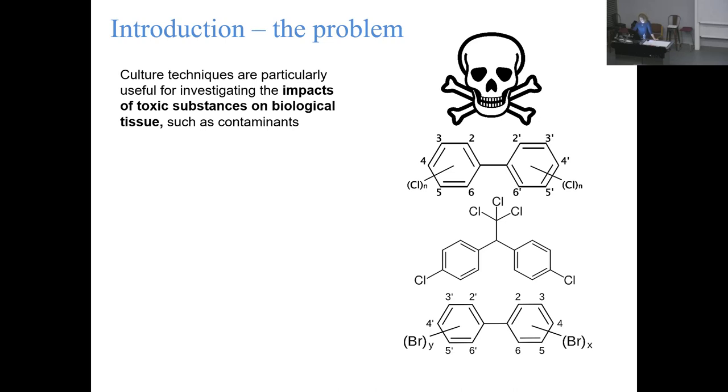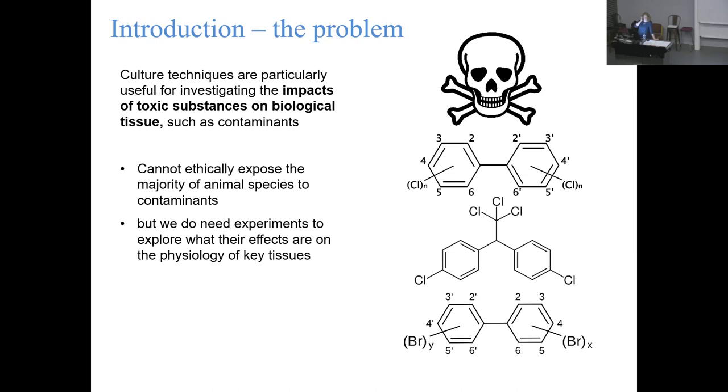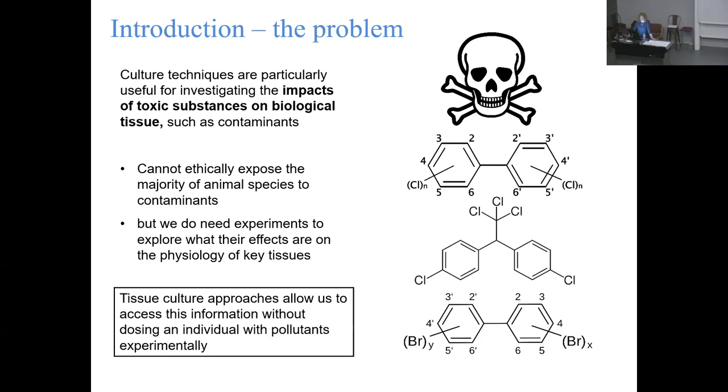Ethically, we cannot expose animals to high concentrations of these substances - it's just not okay. But we do need experiments to actually document the effects these are having; otherwise we can't provide evidence for legislation to restrict or remove them. Even though these substances have been banned for quite a long time, there are plenty of new and emerging pollutants that cause plenty of concern. Tissue culture allows us to expose tissues from animals to these pollutants without any negative health effects that would come from exposing a whole individual.